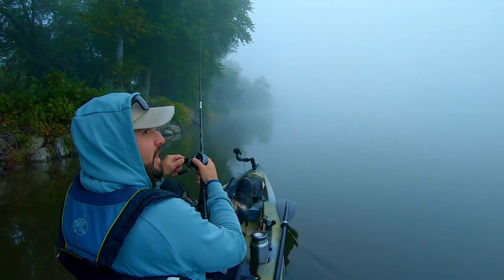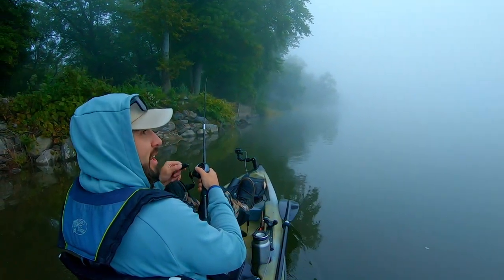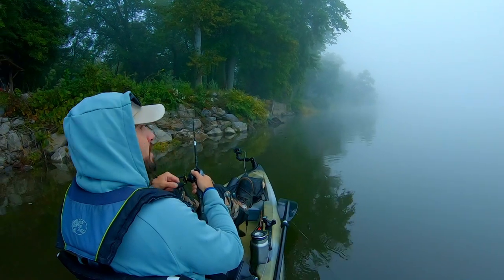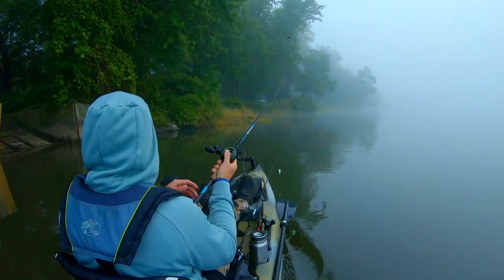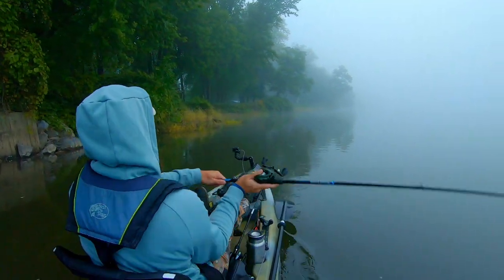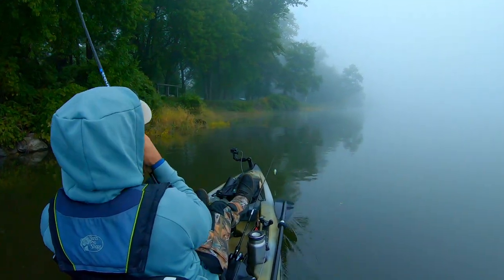Basically looking for fish in eddies and current seams. Last night the big one was really tight to a pretty fast current - I was actually surprised. I'm thinking that's where they're going to be set up. As we get started fishing, one thing to keep in mind about fall fishing and even early winter fishing is that you can still find fish shallow. That's where you should be starting as you develop your pattern at the beginning of the day.